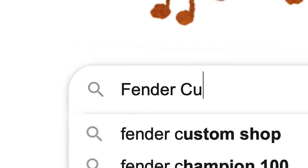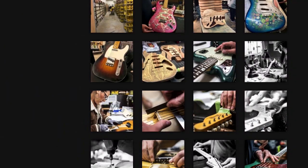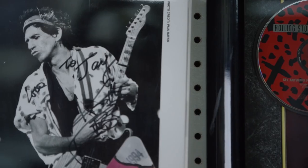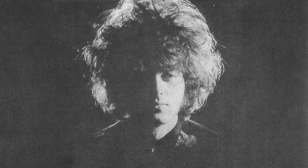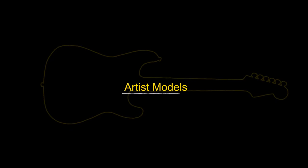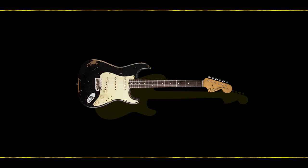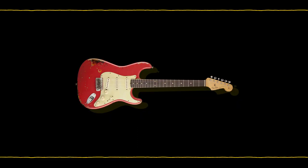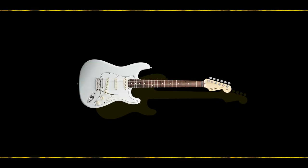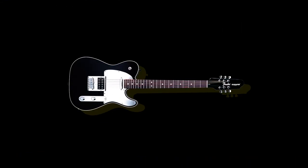First and foremost, the Custom Shop creates one-off products, not explicitly intended for the public, designed to meet the needs of specific artists. Closely related, and in some cases a direct result of collaborations with specific artists, are the artist models — specifically available to the public. Some of these models are designed to be near-exact replicas of noted players' trademark instruments, including all relicking, aging, modifications, and any other specific characteristics of the artist's original guitar.